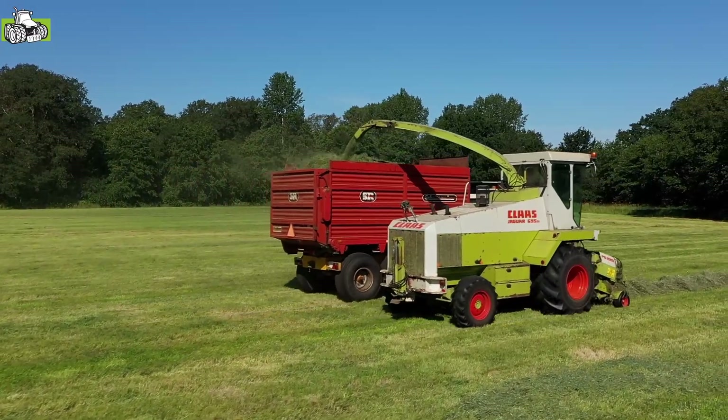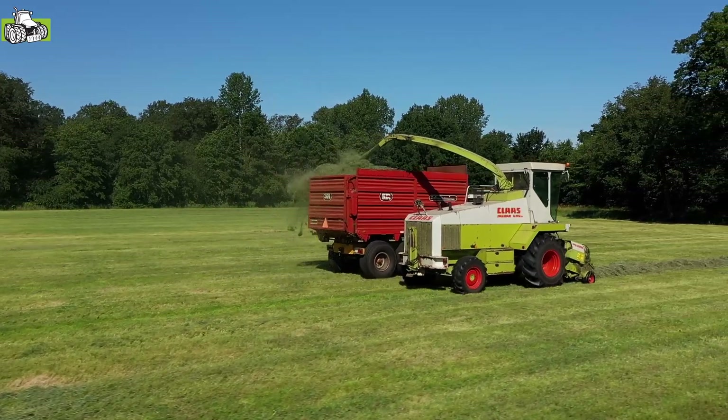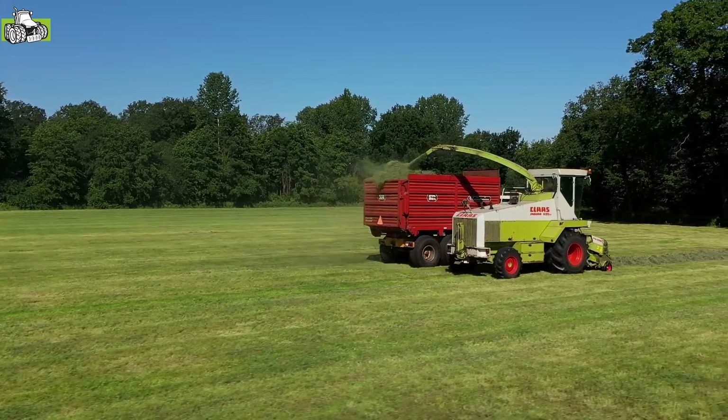Onderhoud bij zo'n machine is voornamelijk veel doorsmeren. De machine heeft veel vet nodig, er zitten heel veel draaiende delen aan, veel lagers, olieverversen. En verder met het hakselen een keer slijpen.